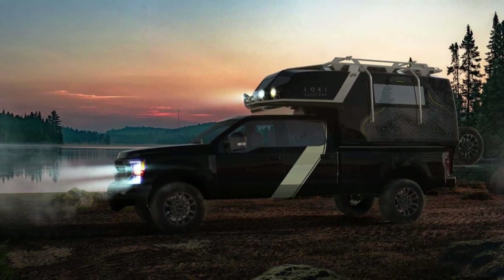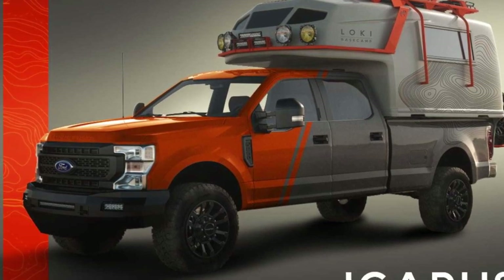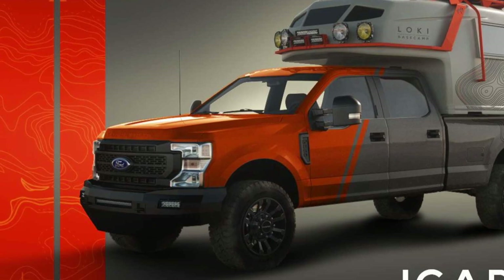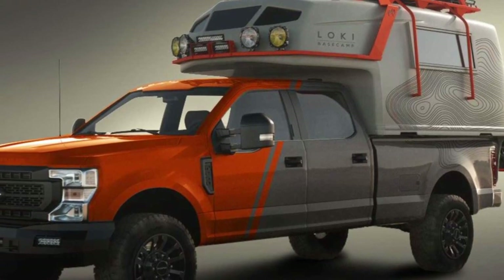The interior includes a removable shower that can also serve as a seating area with a table. There are removable 69-inch aluminum platforms and anchor coils for attaching gear. A hidden area provides a spot for a removable toilet.